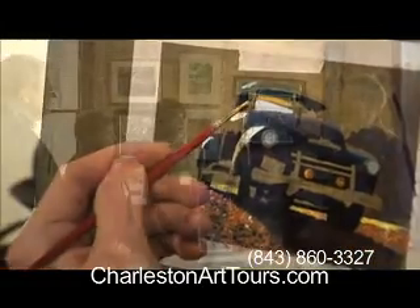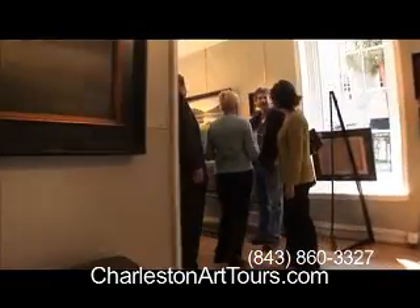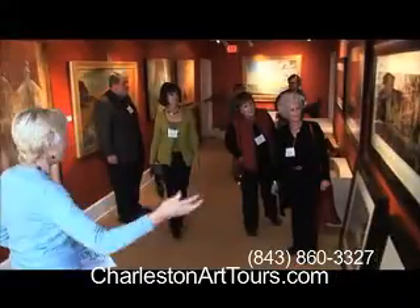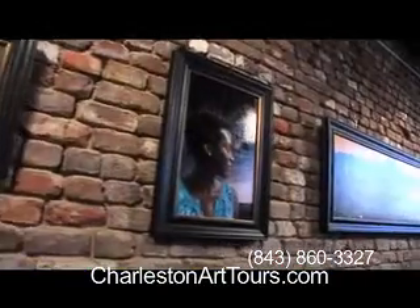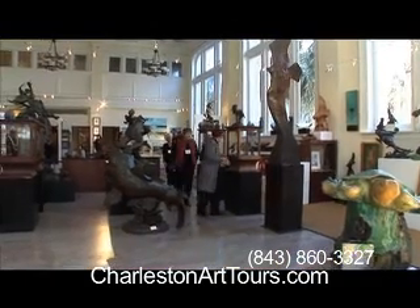It's great to have the experience of guided tours by resident artists who actually know these artists who are exhibiting in the galleries. Charleston is one of the finest art destinations on the East Coast, and it's a hidden jewel. There's a lot of variety. We have beautiful oil paintings, unique photography, and one of the finest selections of sculpture on the East Coast.